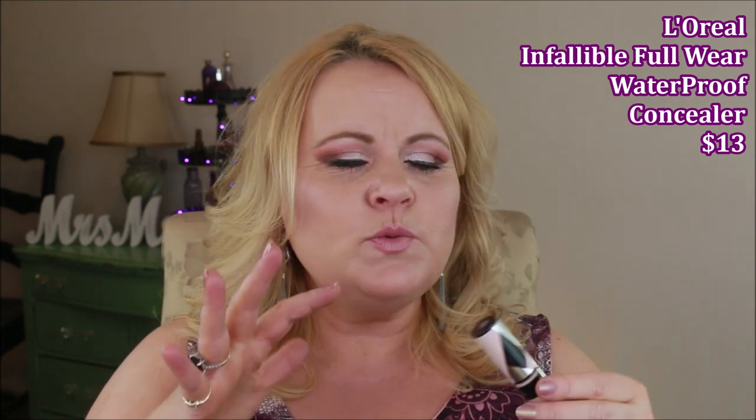The L'Oreal Infallible Full Wear Waterproof Concealer covers very well when you first put it on. However, once I built it up even a little, it became very cakey and dry — likely because of the waterproof formula. I never even set it with powder, but over the day it really dried out and you could see all my lines and wrinkles. It just didn't work out for me at all — way too dry.